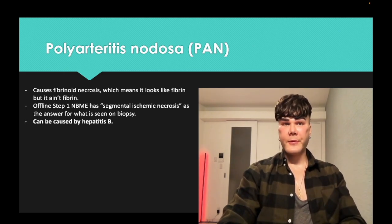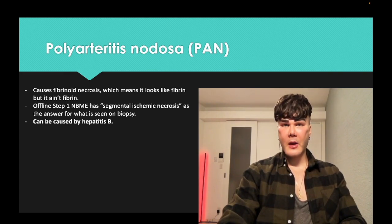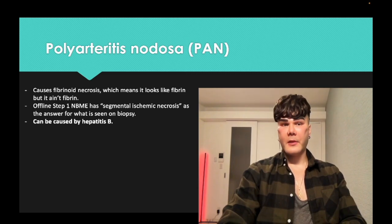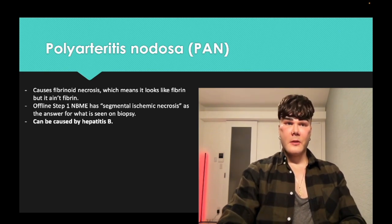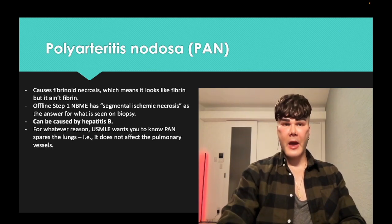Probably the highest yield point for polyarteritis nodosa is that it's a paraneoplastic of hepatitis B. It doesn't mean that every patient with PAN has hepatitis B, but 30% with PAN are seropositive for hepatitis B — so for whatever reason, hepatitis B can cause PAN. It's a factoid you should be aware of.